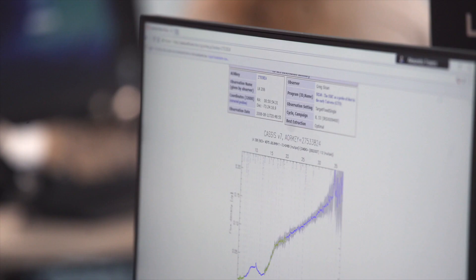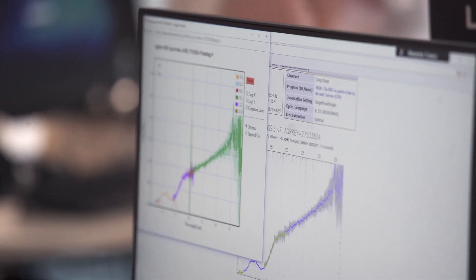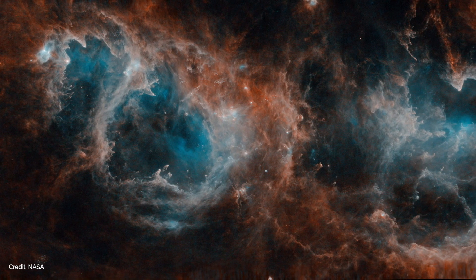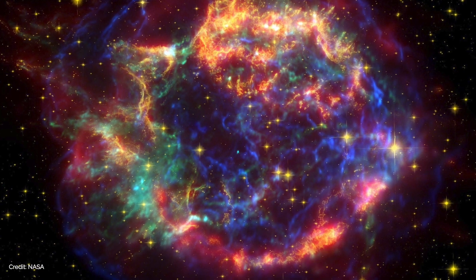Students are introduced to the data, they become familiar with it, they understand how to classify different objects, and then the school will be given their own set of observations. So they will be looking at these objects and telling us what type of star they are and what stage they are in their life cycle.